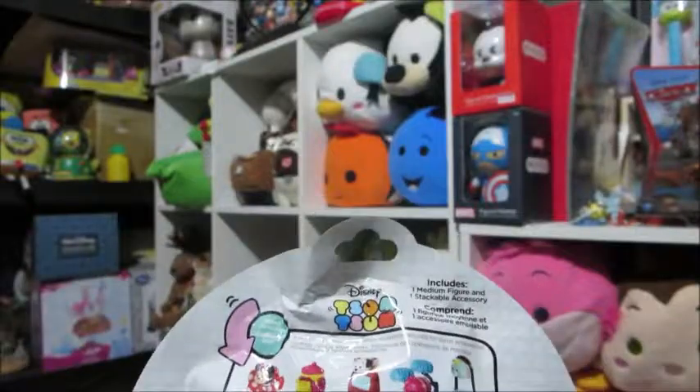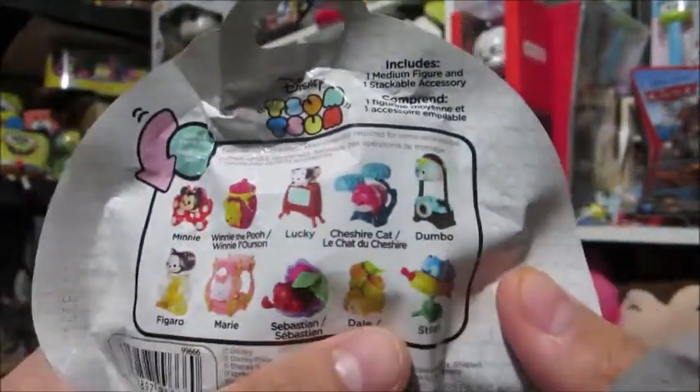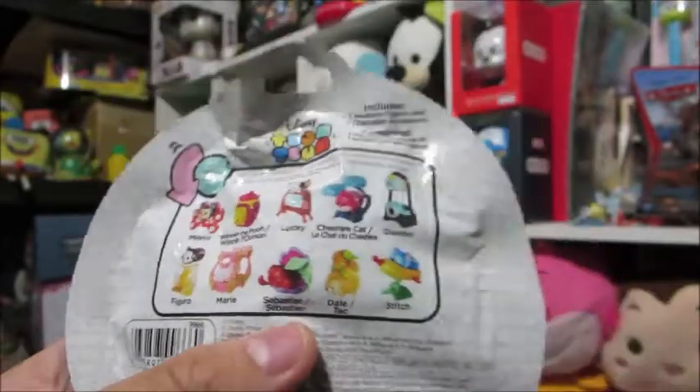So yeah, we're going to see which ones we get. The main two I really wanted to get was Winnie the Pooh, mostly because I do have a large Winnie the Pooh collection, as well as Stitch — because Stitch, who doesn't love Stitch? But yeah, those are the main two, but we're going to see what we get inside.